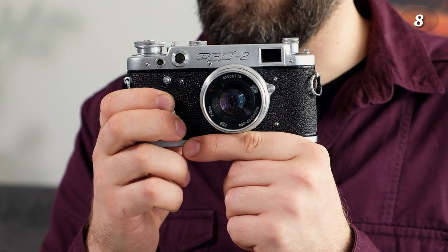Another Soviet rangefinder — the FED 2. I've only taken one roll with it, but it has problems: there are pinholes in the shutter causing light leaks, and the shutter itself has issues. It needs to be repaired. I like the Zorki 4 more than this one — the FED 2 is also a bit older.